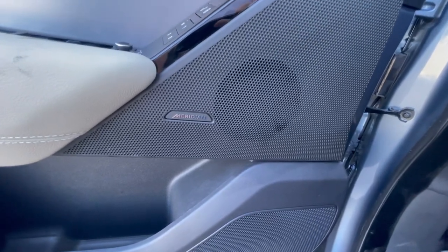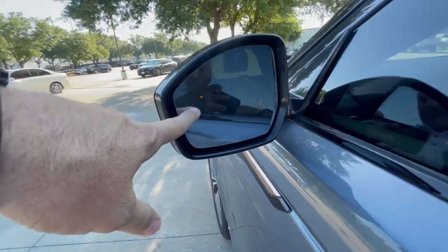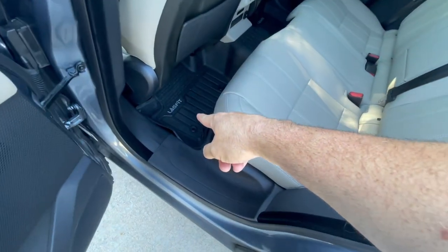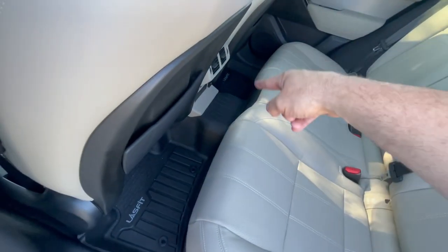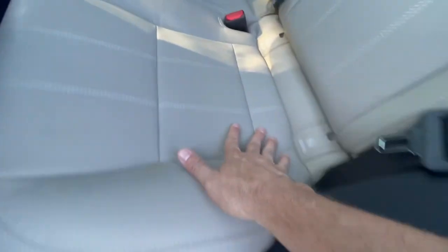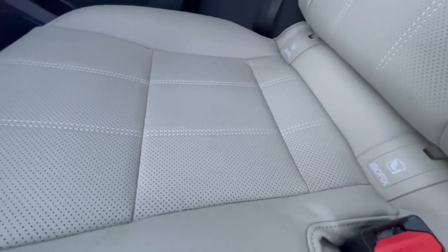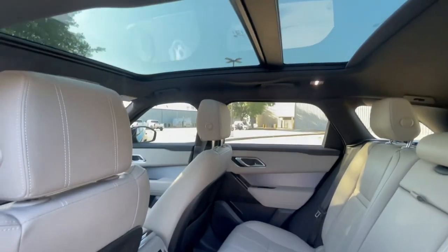It does have the Meridian sound system. It also has blind spot monitoring and keyless entry. The back seat has rubber mats — these are off-brand but laser fit, so they look a lot like the factory OEM rubber mats. This one's kind of cool because it goes over the hump, so you've got that part protected as well. The back seats don't look like they were used very much — maybe a baby seat or booster on one side. There's a wireless charger back here, air vents, and the big panel roof.